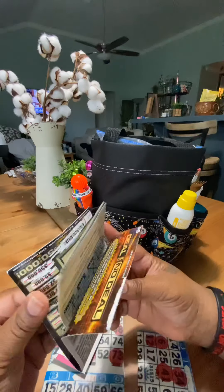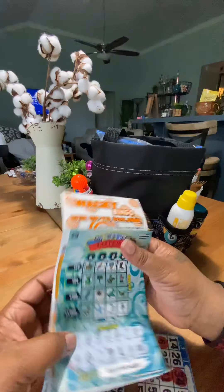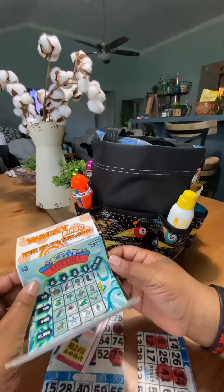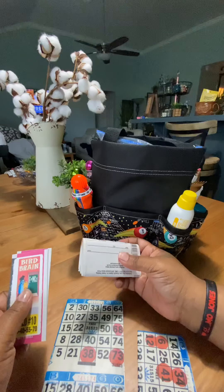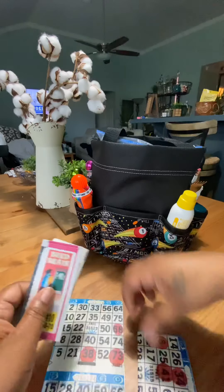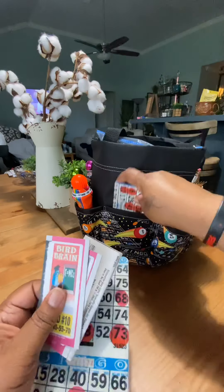Some bingo halls have contests where they say, hey, if anyone in the room has a bingo lottery ticket or a lottery ticket or whatever, you can get $100. I always carry these just in case. But what's crazy is that usually if I don't have my bingo bag, that's when they call those contests and I don't win it.